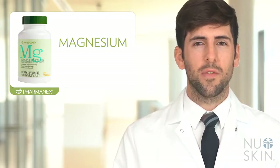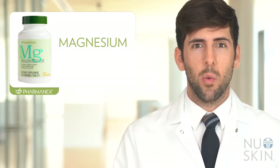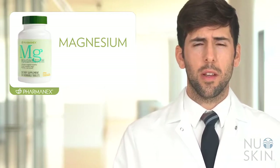The main ingredient in this formula is magnesium, but not just any source of magnesium. We use Aquamin Marine Magnesium, which is a unique form of magnesium that is sourced from seawater. We selected it because it is a more bioavailable form of magnesium and because it is well tolerated.